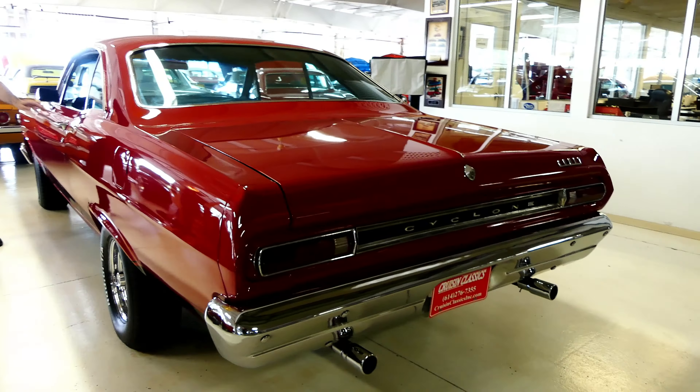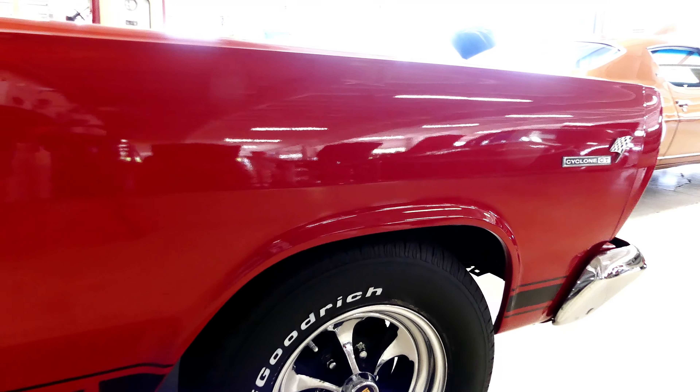This has the FE Big Block version. Beautiful red, black trim. Nice chrome front and back and trim. Kind of a blast from the past with the Keystone Classics with BFGoodrich radials all the way around. Very classic look.